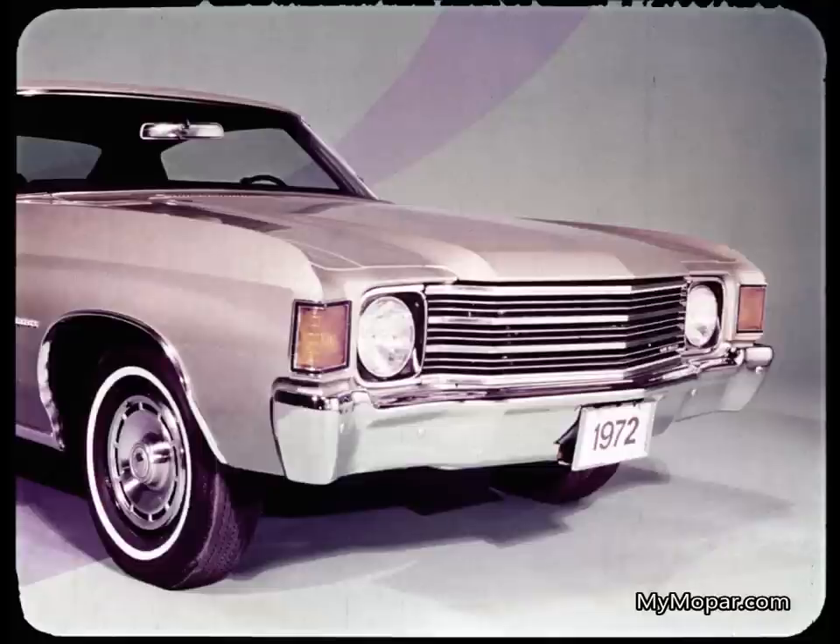In contrast, notice the Malibu arrangement in this vulnerable area of the front end. The front bumper, unlike the Charger's superior loop bumper, protects the bottom front only, and Malibu has single headlights only. The front side marker lights, turn signals and parking lights are exposed at the front fender edge.